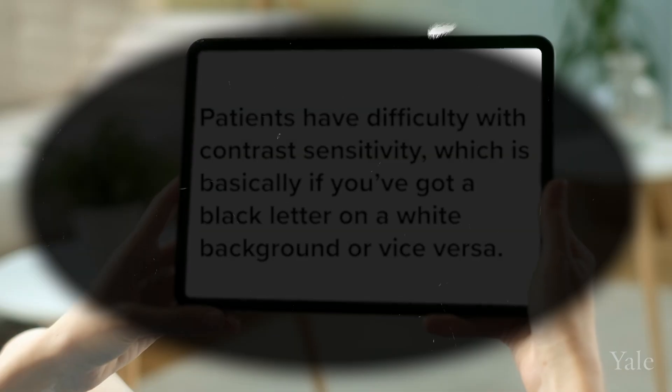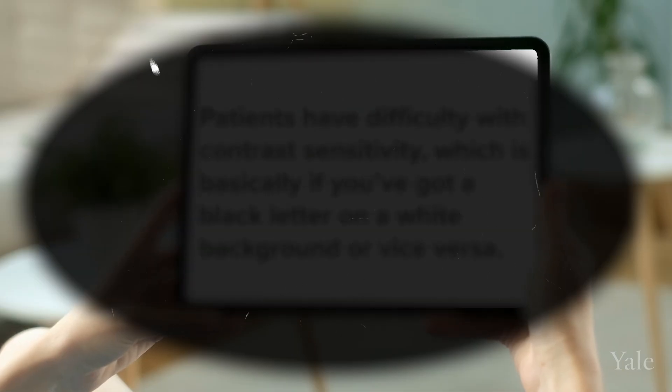Patients with age-related macular degeneration typically see what are called blind spots. They have difficulty with contrast sensitivity — basically distinguishing a black letter on a white background or vice versa. It really affects reading, driving, and the important things that get us through daily life.